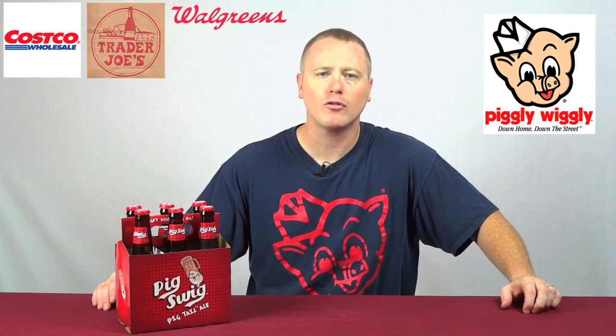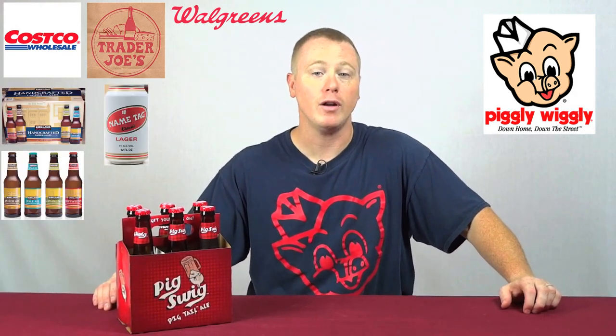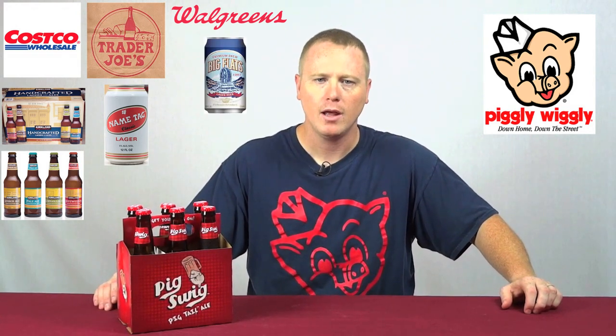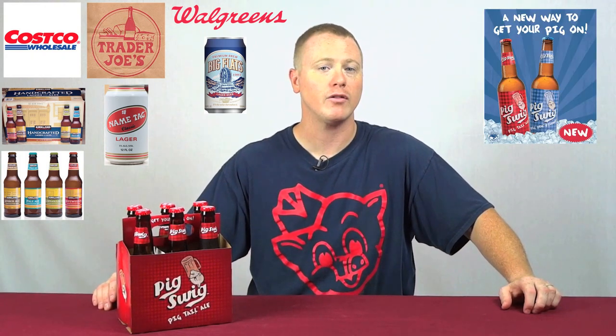For those of you living in the coastal regions of South Carolina, you're probably familiar with the grocery store called Piggly Wiggly. They recently joined the ranks of Costco, Trader Joe's, and Walgreens by releasing their own store-branded beer. Costco has their Kirkland Signature Series, Trader Joe's has their Name Tag Lager, and Walgreens has Big Flats 1901. Now Piggly Wiggly has released their Pigswig, which hit shelves around Memorial Day of 2011.